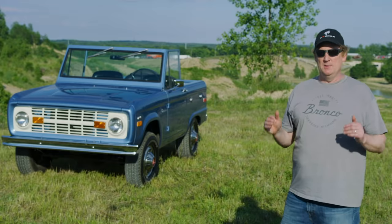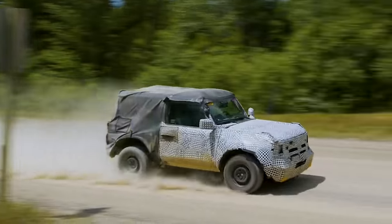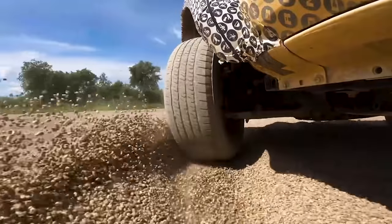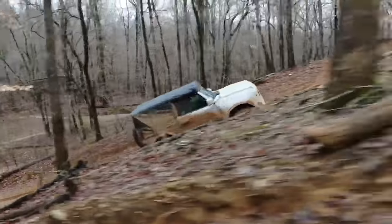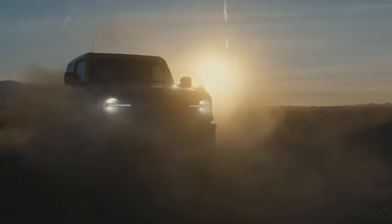'Built Wild' describes the DNA of the Bronco — the unparalleled durability of the vehicle. We've tested it out in the wild in some extreme environments, such as Johnson Valley. It describes the purposeful design DNA true to all Broncos, and also describes the capability of the Bronco to go over any type of terrain.